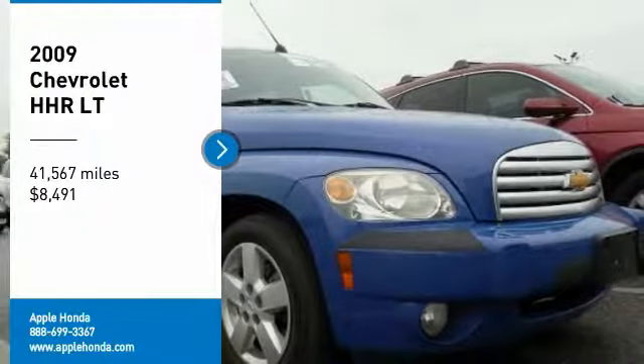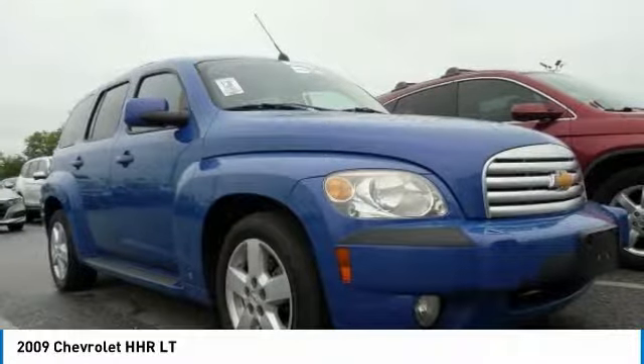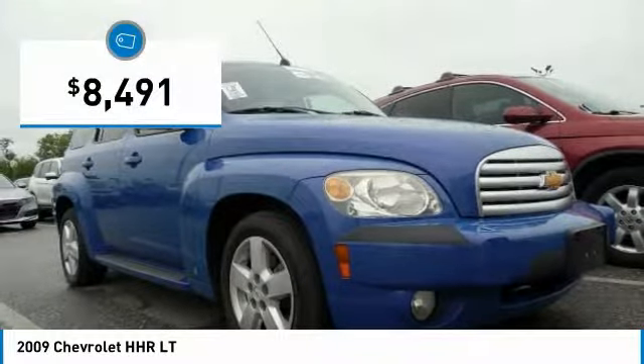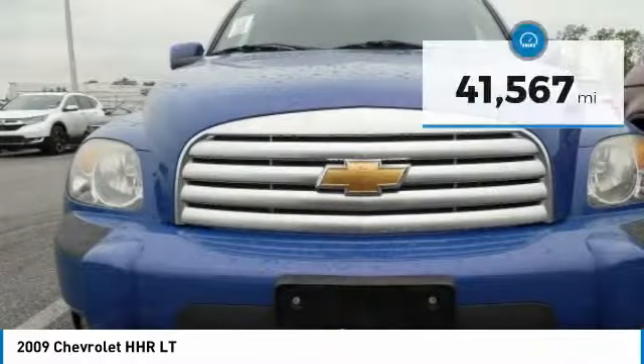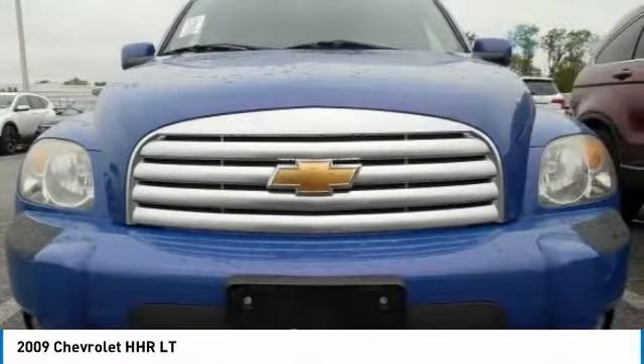We are pleased to show you the 2009 HHR. The HHR is super fun and functional for any road trip and is priced below $10,000. This vehicle has less than 45,000 miles. Here are some of this vehicle's great options.